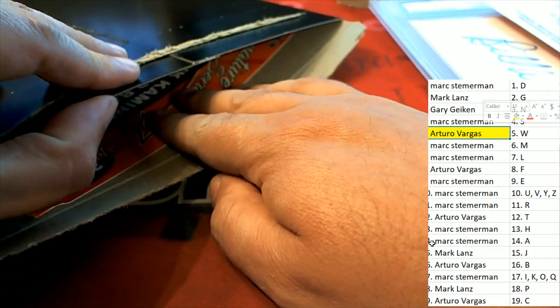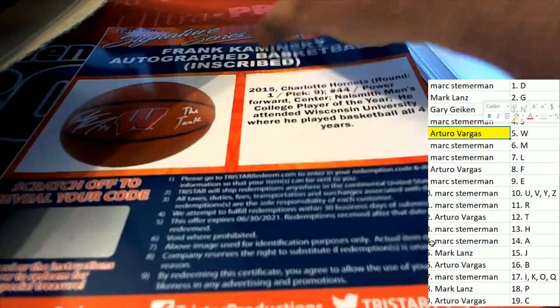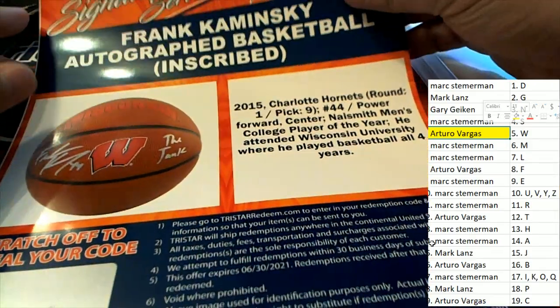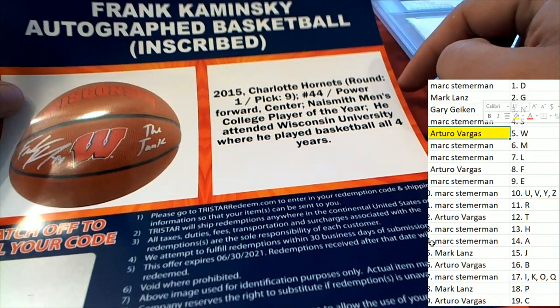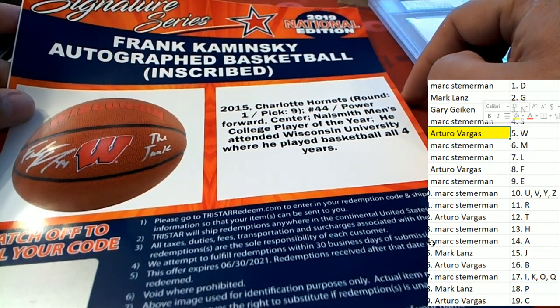And there's something else in here — what is this? Oh my goodness, another hit! And it's a Frank Kaminsky, and this is going to go to letter K. It's an inscribed basketball.